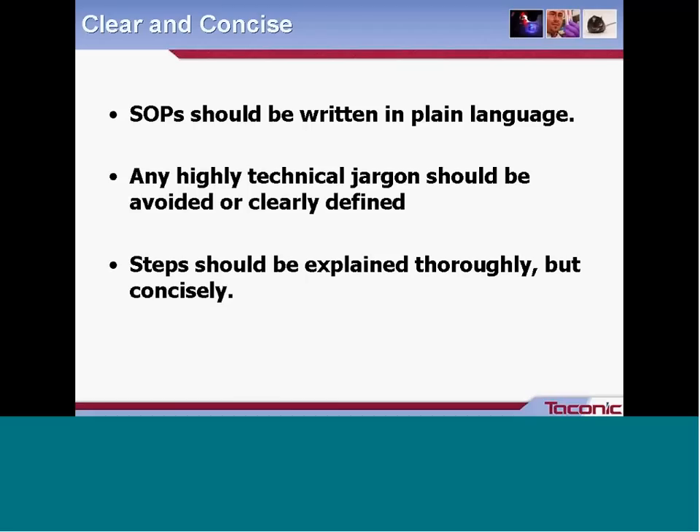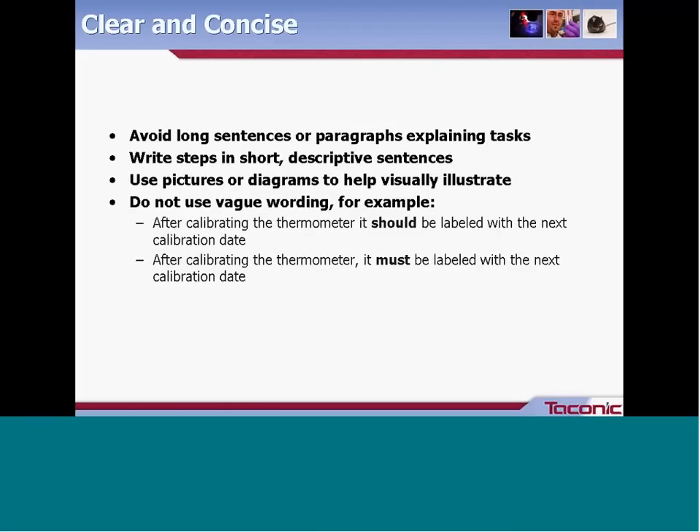Abbreviations or acronyms should be avoided and written out, or at least explained in the document. For example, if you're repeatedly going to use the term 'standard operating procedure,' at the beginning of the document you could state 'standard operating procedure, hereto-after referred to as SOP,' so people have that reference. Each step should be explained thoroughly but as concisely as possible. Avoid long sentences or paragraphs; instead write steps in short descriptive sentences, preferably starting with action words such as 'pick up this pipette' or 'record this temperature.'